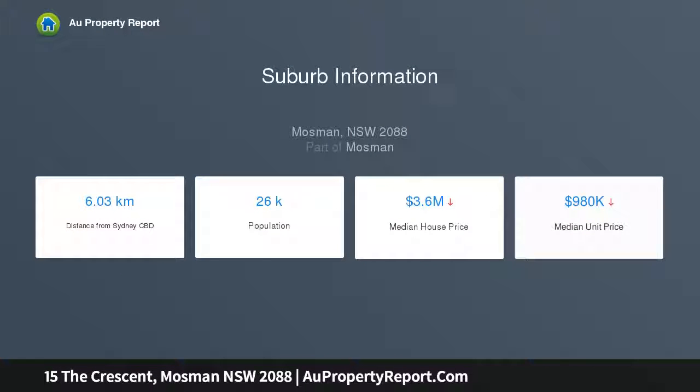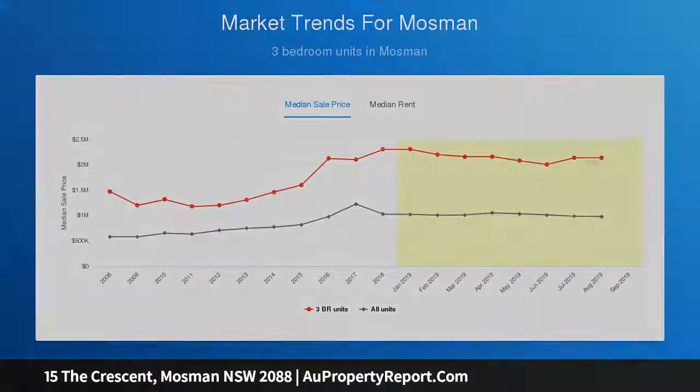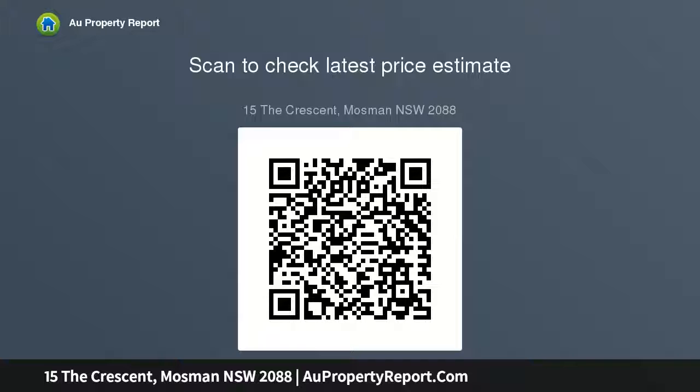Extensively and meticulously renovated, the property now delivers the popular combination of character and modern low-maintenance living. Set at the front of a wide Torrens title block upon solid sandstone foundations, there is little upkeep, yet the utmost privacy.